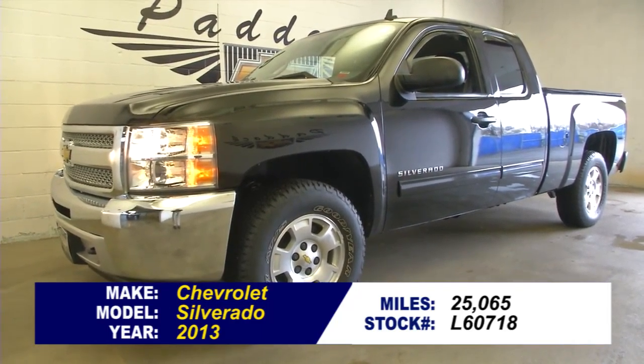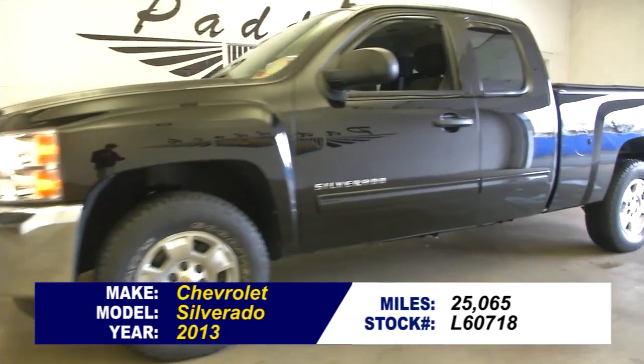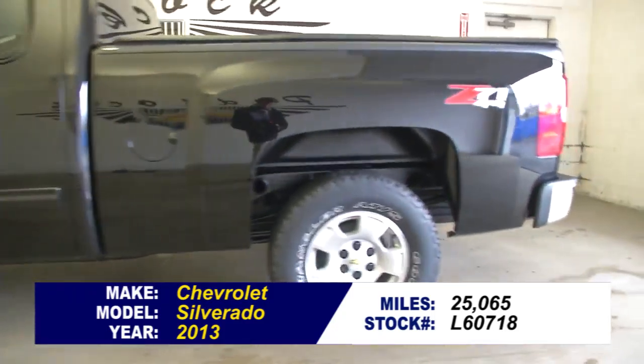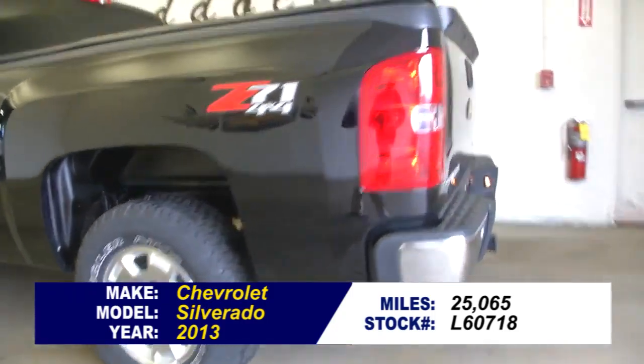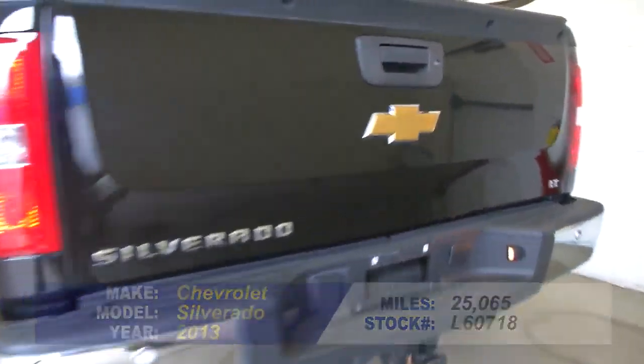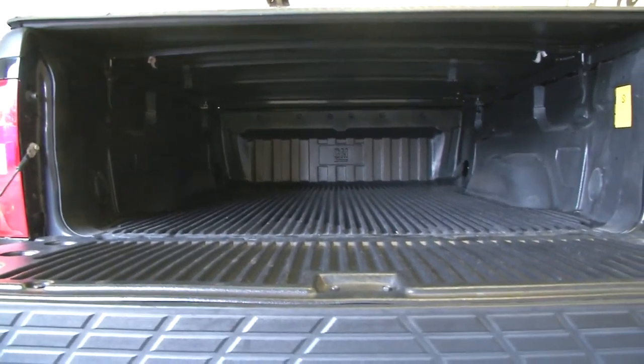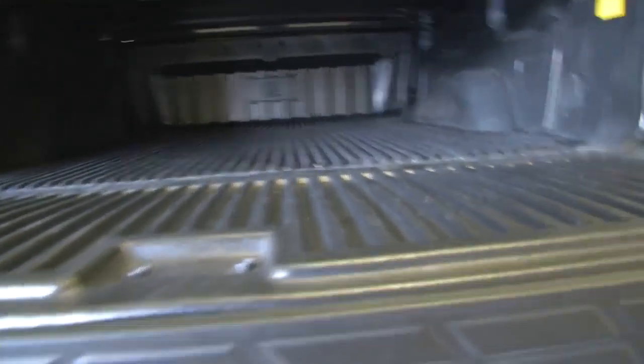Stock number L60718, 2013 Chevrolet Silverado, 25,000 miles. Great looking truck. Black exterior paint, Z71 package, tonneau cover, bed liner.